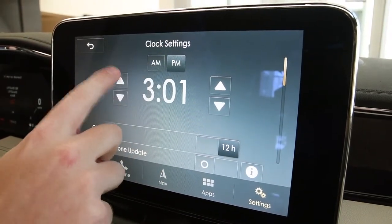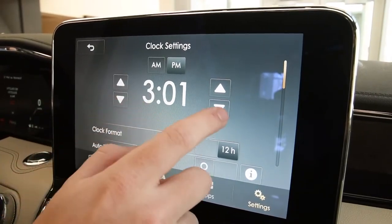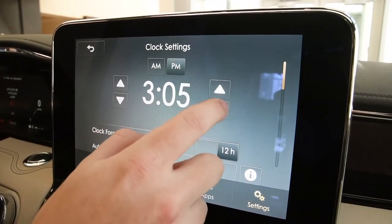AM, PM here. This is your hours — it's currently 2 o'clock. You can change it to 3. These are your minutes over here as well.